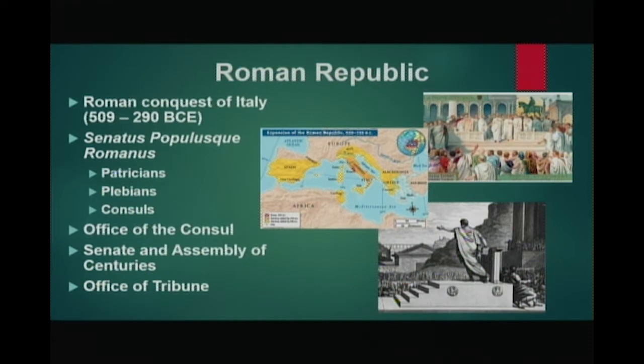Rome's republican era began with the overthrow of the Etruscan monarchy by Lucius Junius Brutus in 509 BCE. Through a series of bitter wars, Rome was able to conquer all of Italy, especially after the Celts or Gauls sacked Rome in 390 BCE.